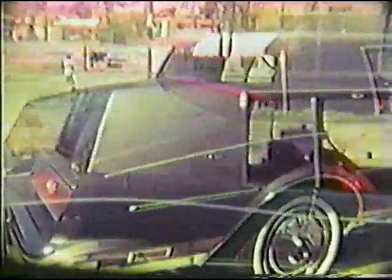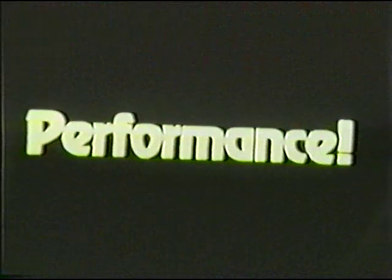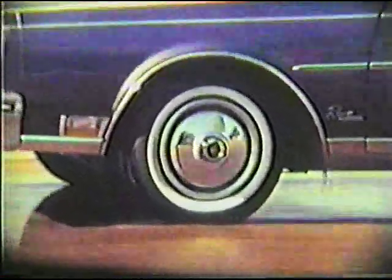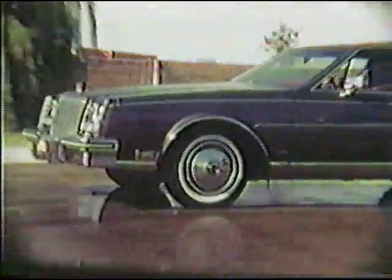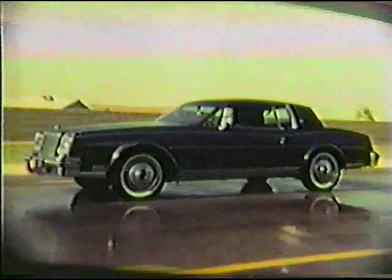Classic roofline, short deck, the lean aggressive profile with full-cut wheel openings. Does a car which looks as great as Riviera perform efficiently? Here's the answer: Buick for the first time now has front-wheel drive. Front-wheel drive provides impressive traction on wet and snowy roads.